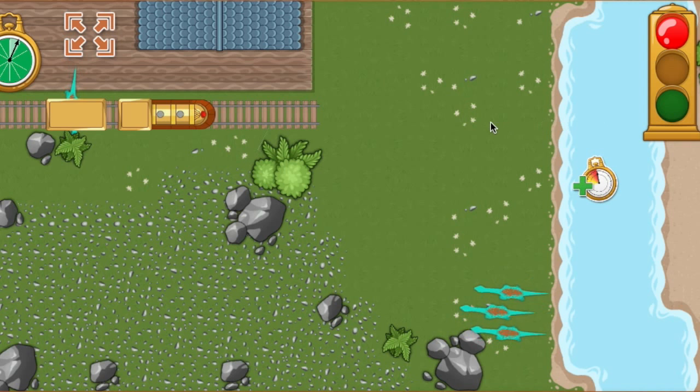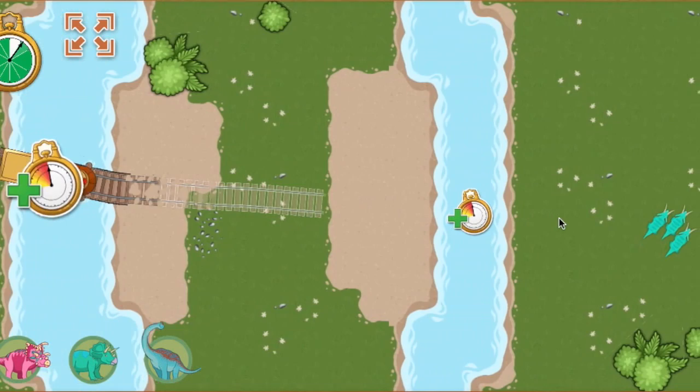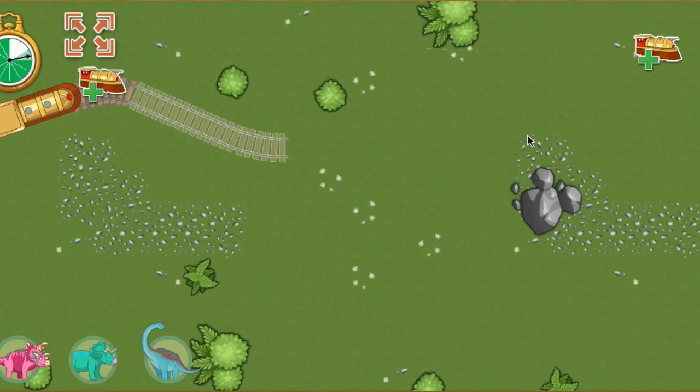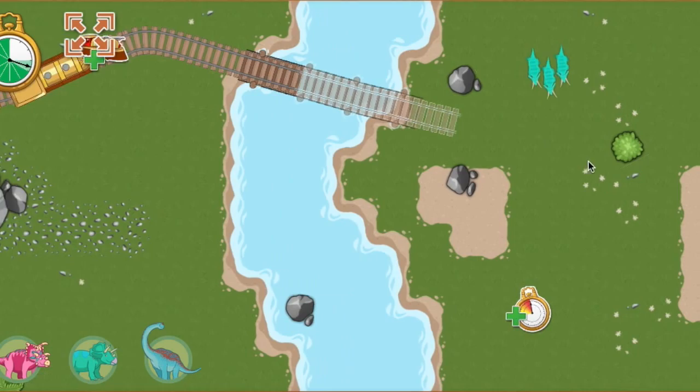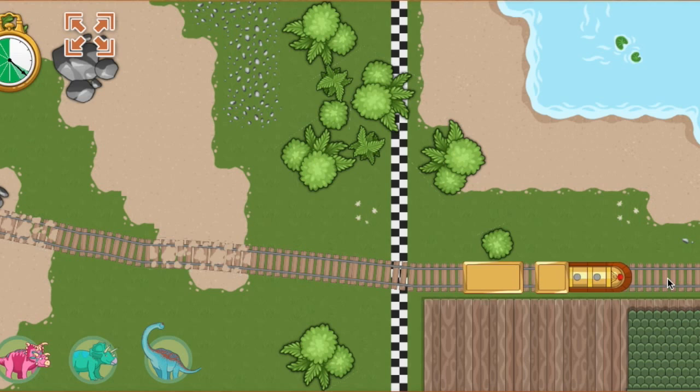Ready, set, go! Hooray! We arrived ahead of schedule.